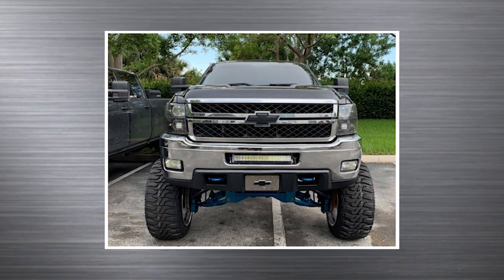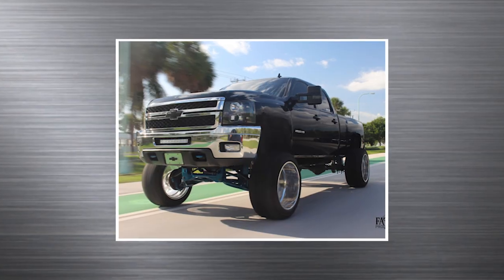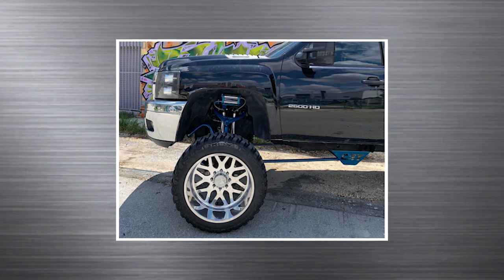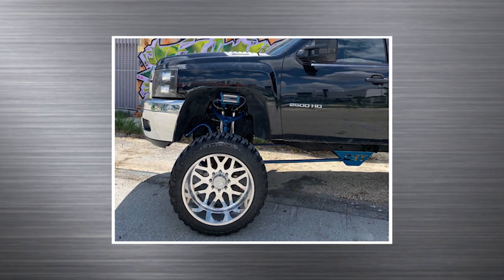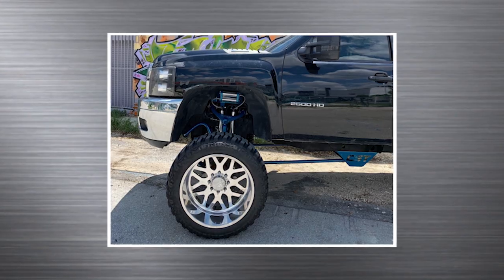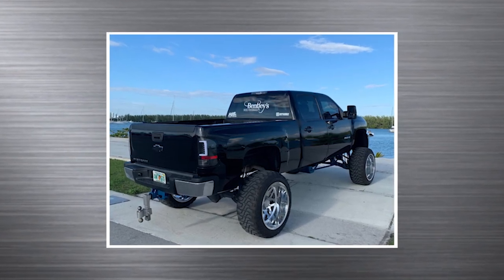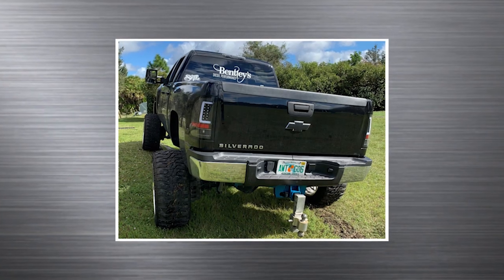He's got the blacked out look, but there's chrome reflectors. Light bar, flush mount. Powder coated suspension. Two inch wheel spacers on the front and rear, and a little bit of squat — not a whole lot, just a little bit. Looks like aftermarket taillights. This looks like a Florida truck.